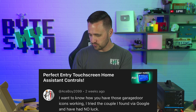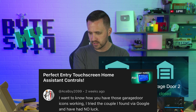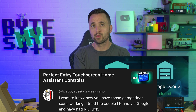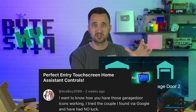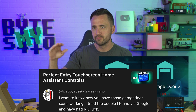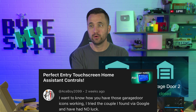Next question is from Ace Boy. He says: I want to know how you have those garage door icons working. I tried a couple I found via Google and had no luck. Well, Ace Boy, you're in luck — editing Jason will put the code right here on screen. I hope you're pausing this so you can write it all down. Take that, put it in Home Assistant, look at all the plugins in there. You'll have to discern what I have from it yourself, but at least you have the code I use to make my garage door opener icons move. And yes, I'll put the code in the description down below just to make it easy.